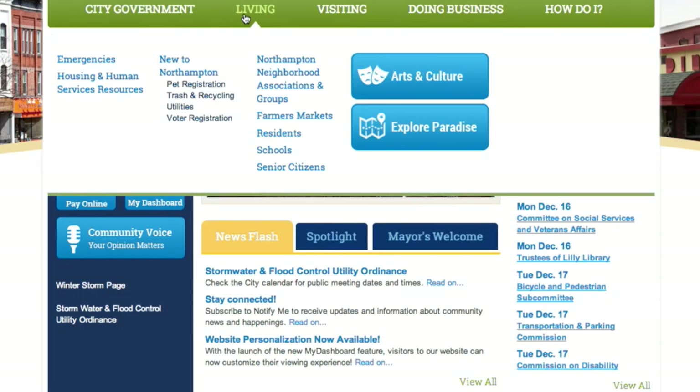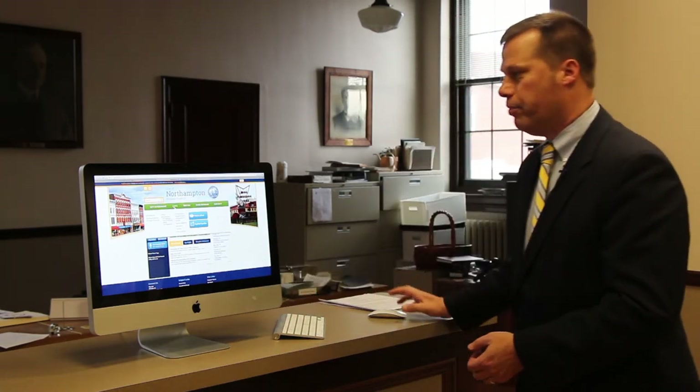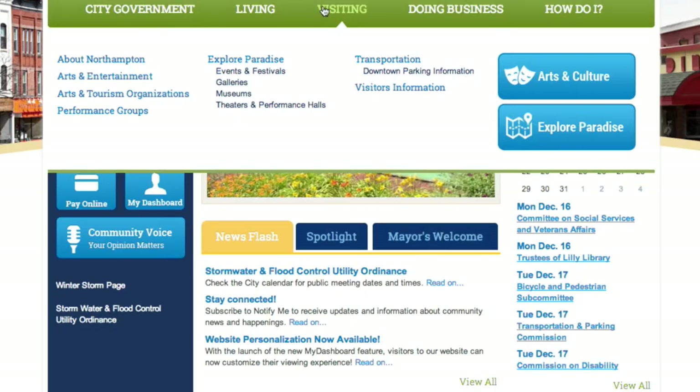Under living, we've also got information on what utility companies you need to contact for electricity and cable, and how to register to vote. Visiting is also featured prominently, because tourism is a big part of Northampton, and we wanted to provide a lot of good information to visitors.